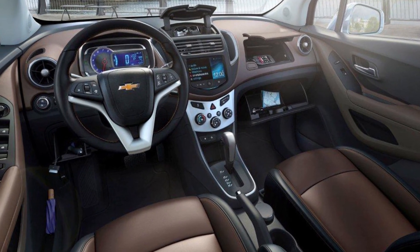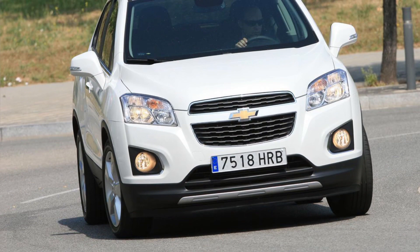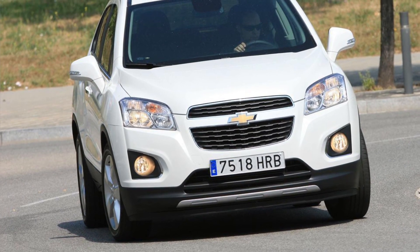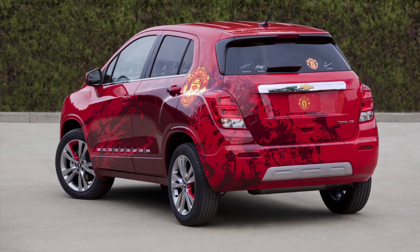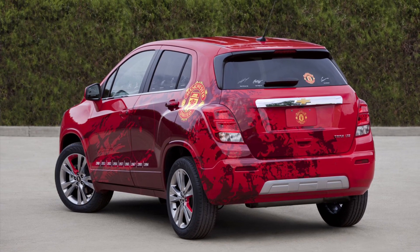Now, let's talk about its functional design. The Trax is a practical and compact SUV, with its small footprint, agile handling, and smart use of interior space that make it ideal for navigating city streets.